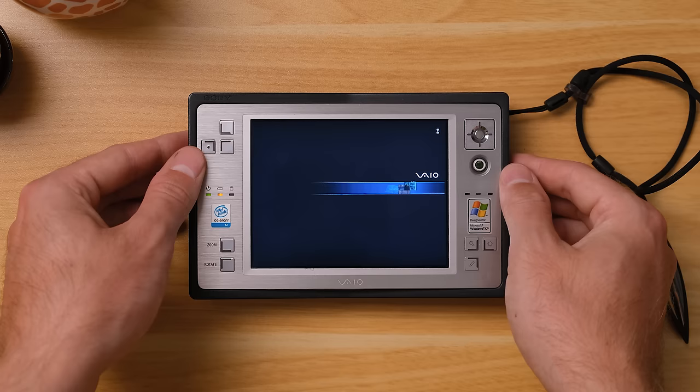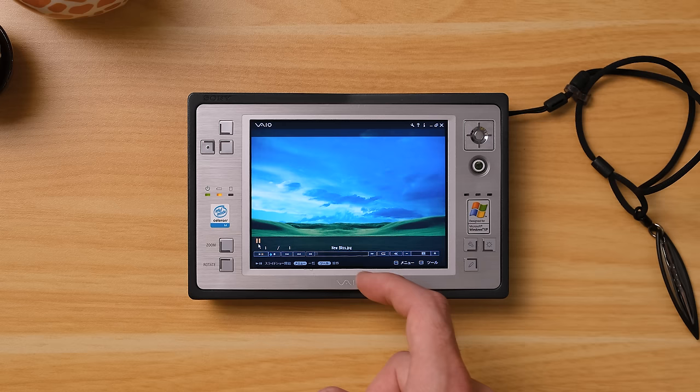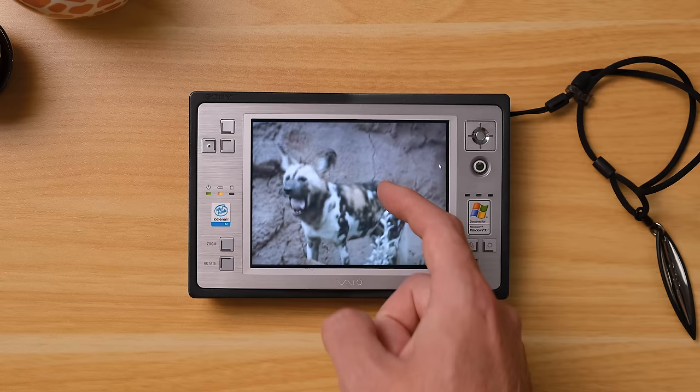Pre-loaded are various multimedia apps. As far as I know, these songs were on here by default. The photo viewing app has a grand total of one image, dubbed New Bliss, and I'm not exactly sure whether this was here back in 2004. And last of all, there's an app for video playback with Windows Movie Maker 2's default demo video, which I've never actually seen before.